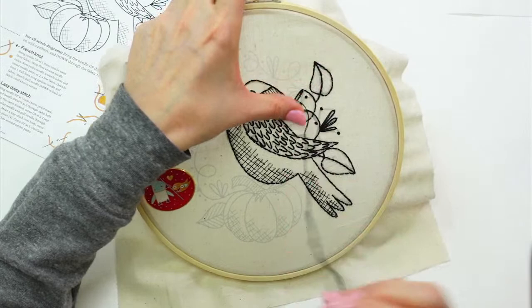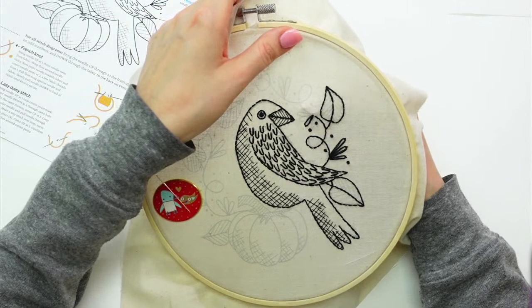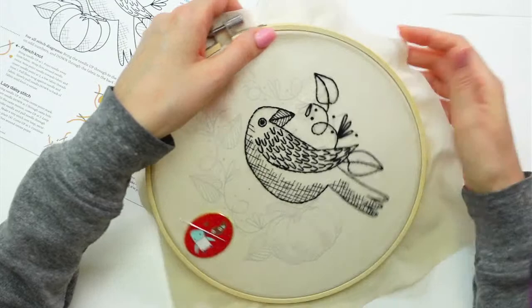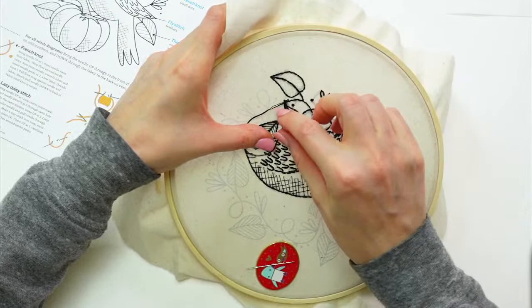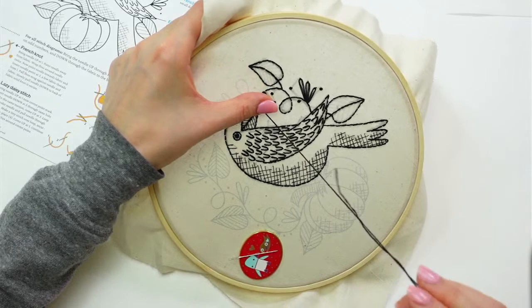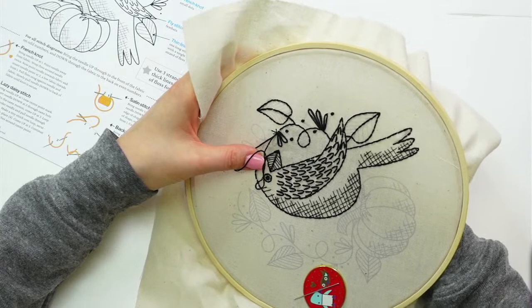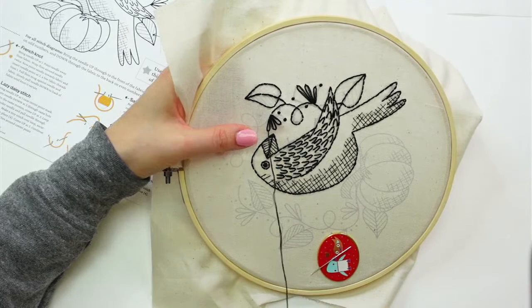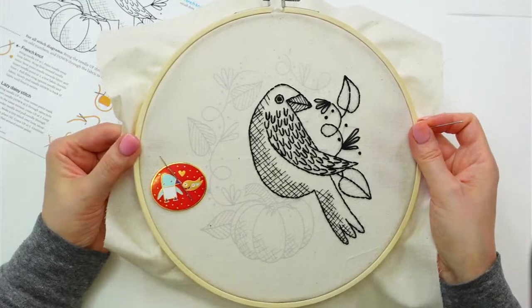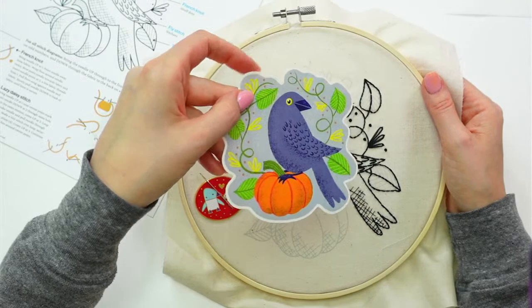Now let's get these three giant lazy daisy stitches — I want them kind of extra loose so they have that teardrop shape. This is actually going to suck up all my floss, these three big ones. I don't think I'll even get to the ones up there, so we'll definitely need another piece of floss to finish this side.